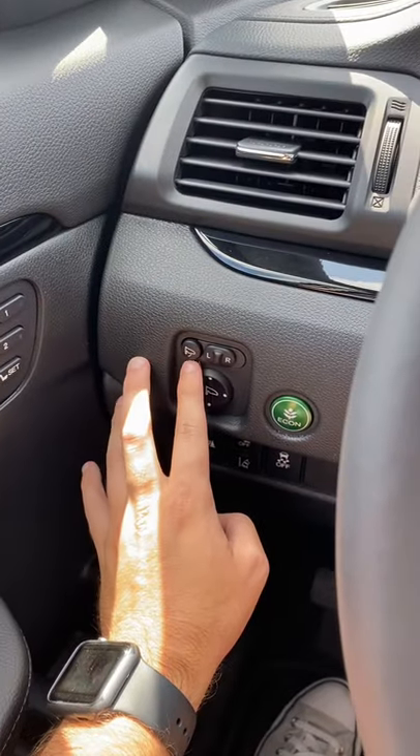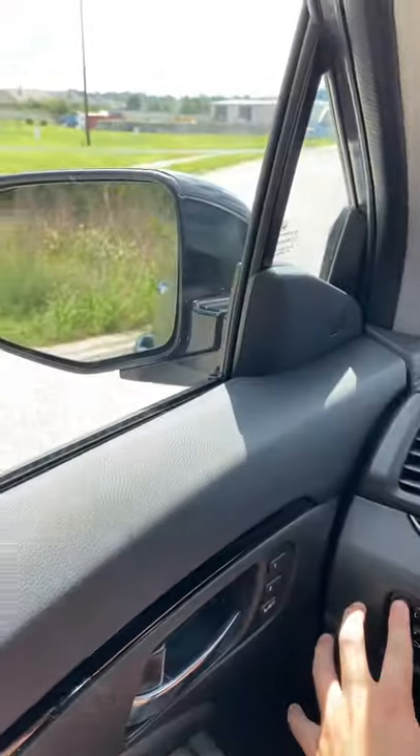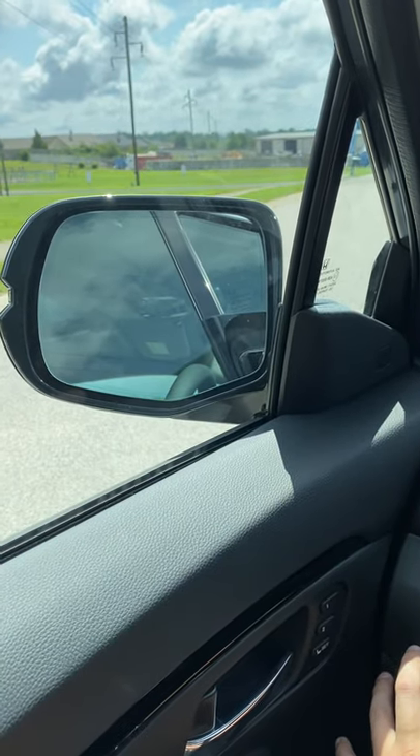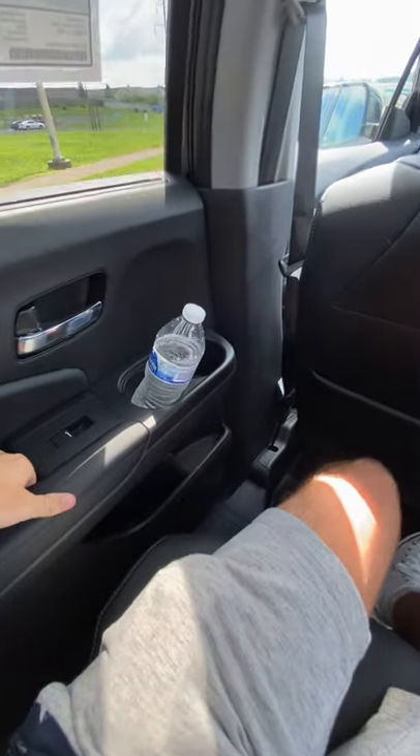There are also going to be a few features as well. You'll notice this button right here — that's going to power-fold your mirrors, which is something that's not available on the Palisade.